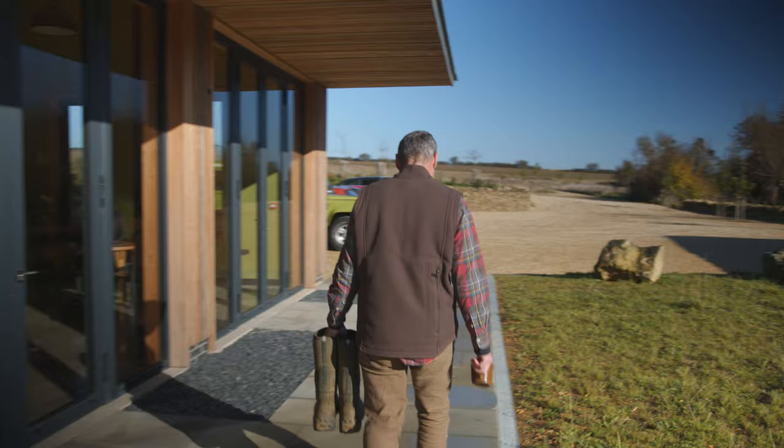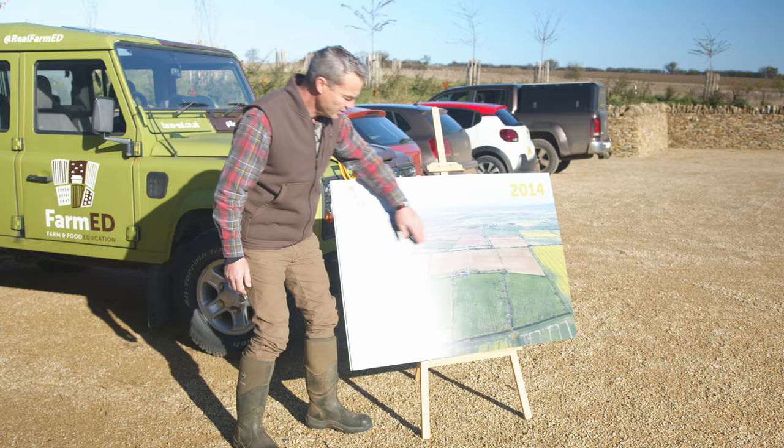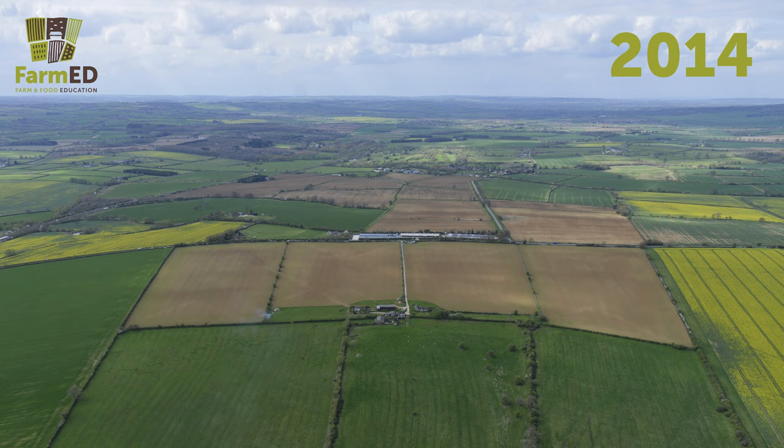Hello, welcome. Let's go for a farm walk. This farm represents where farming currently is. These fields here with the buildings in the middle, which is where we are now, are typical of farmsteads.